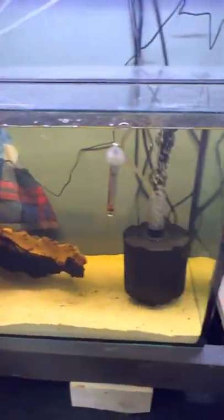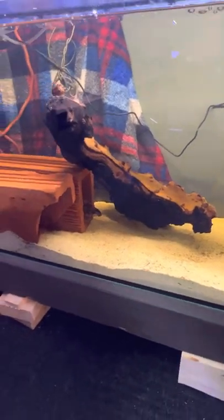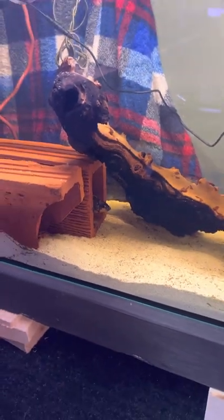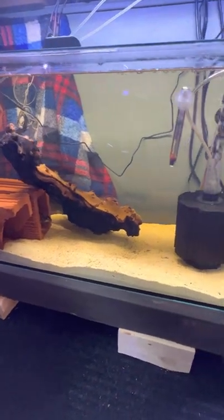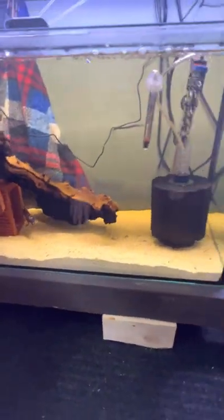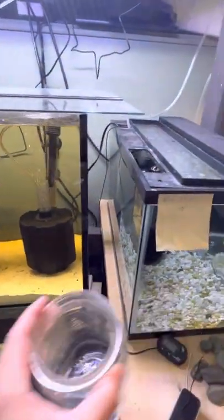Down here I just have an OB peacock - of course he's hiding right now. Beautiful fish, just him by himself, growing him out and planning to sell him. He's in here with a bristlenose breeding group - the normal ones - and of course they like to hide too, probably on the wood. No breeding out of them yet; I got them at the same time as the albinos.